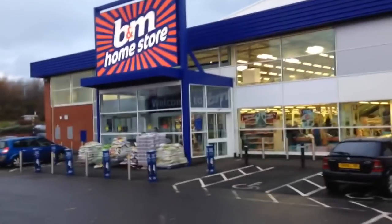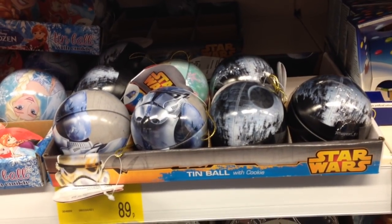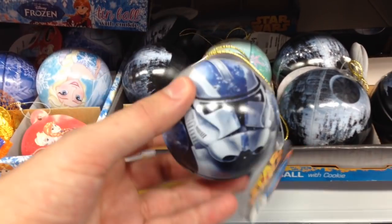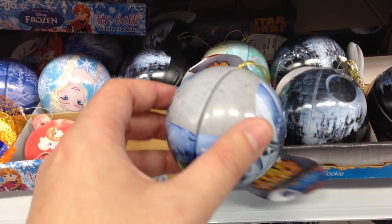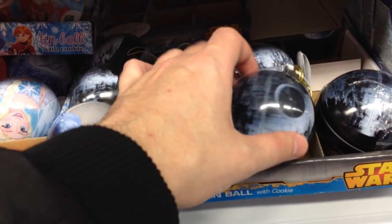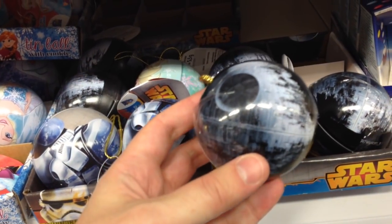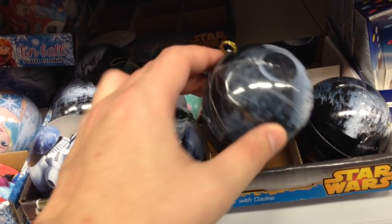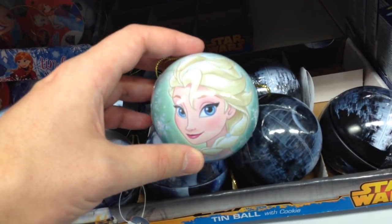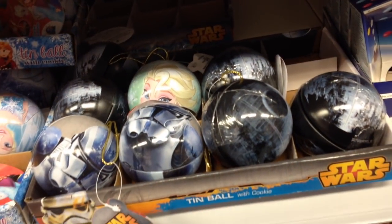We'll be easing our wallets into this one by kicking it off at Discount Store B&H, where it being the season to be jolly and all that, 89 of your finest English pennies will buy you a Star Wars Christmas Tree Bauble containing a cookie. I'm rather taken by this fetching Death Star one. There's a logic to the design with the Death Star being a sphere, as is a Christmas Tree Bauble. Plus, nothing says Christmas like a massive weapon designed to destroy an entire planet. Star Wars is Disney now too, isn't it? Disney own everything — Star Wars, Marvel, your wife and kids, your car, your life.